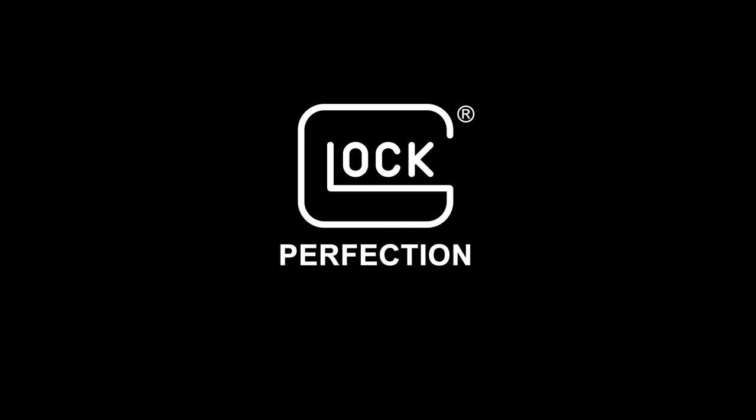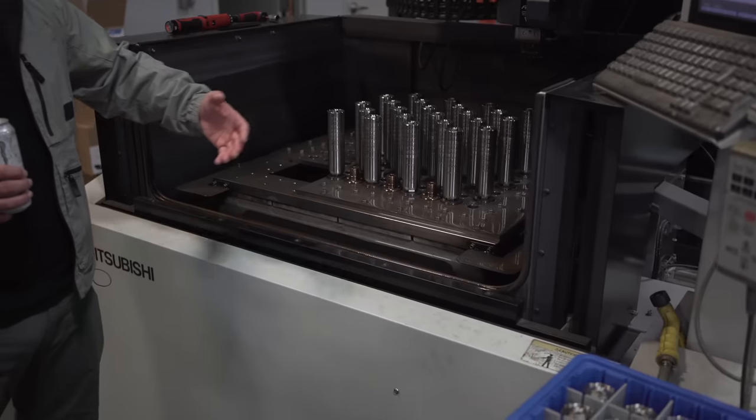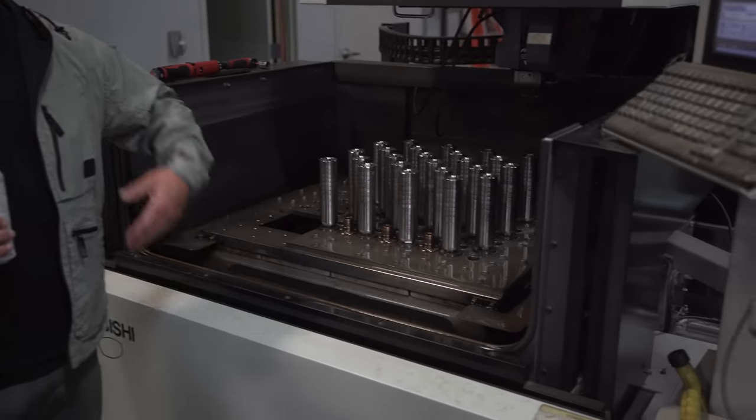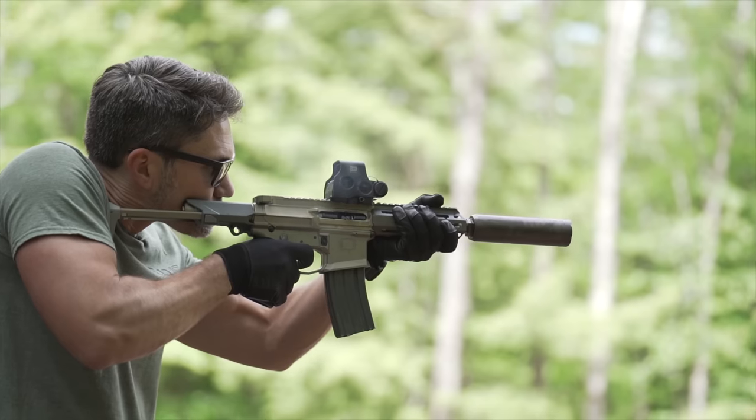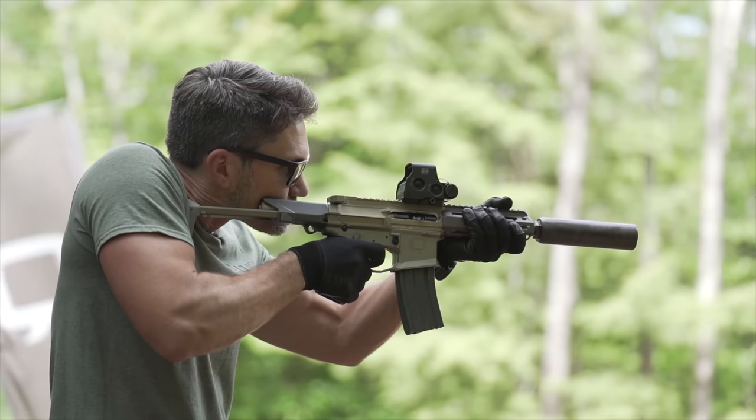Everyone watching is familiar with Q, but no one thinks of Q as an AR-15 manufacturer. Q makes the bolt-action Fix and the Mini Fix, they make suppressors, and they make the infamous Honey Badger. The Honey Badger is perhaps their most well-known product, and it's extremely expensive.